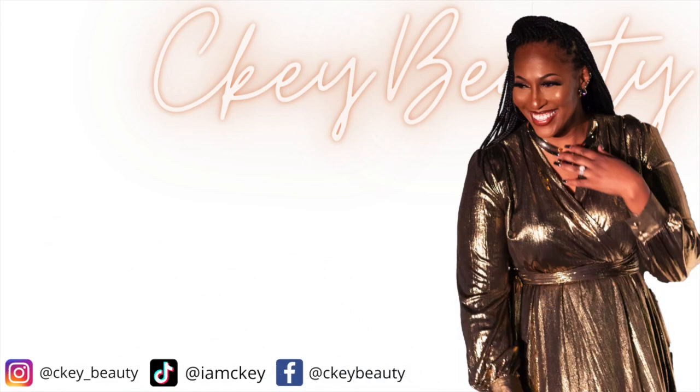Confidence is key, you know what I mean? A woman feels good when she's looking pretty. I don't need no Range Rover — just give your girl a bomb CK Beauty makeover.